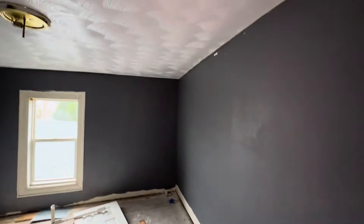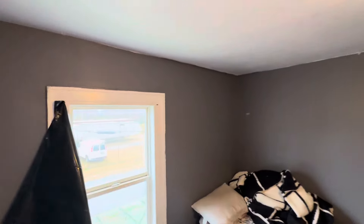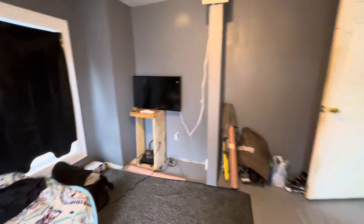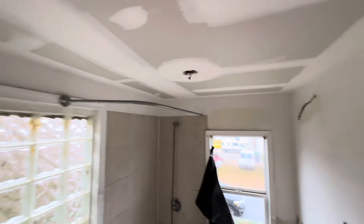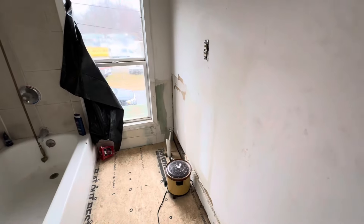Bedroom number one — first bedroom. You got some paint in there if you need to finish the paint job, and some new sink fixtures. Right here is bedroom number two — second bedroom. This one's finished, looks good. And right here now is your one bath, your upstairs bathroom. Looks good. Just a spot for your toilet right here, and back there you have a spot for your sink.